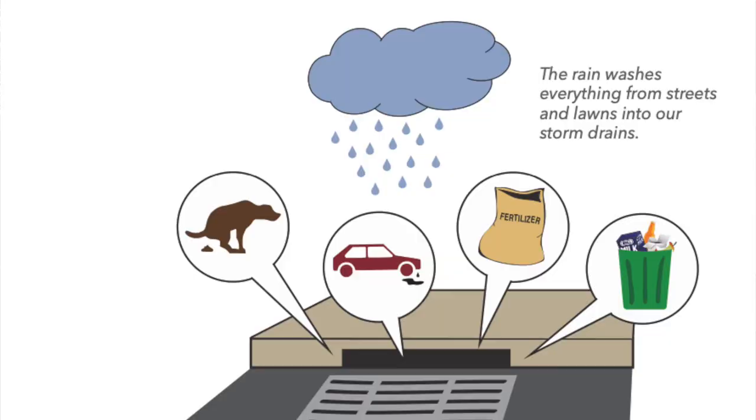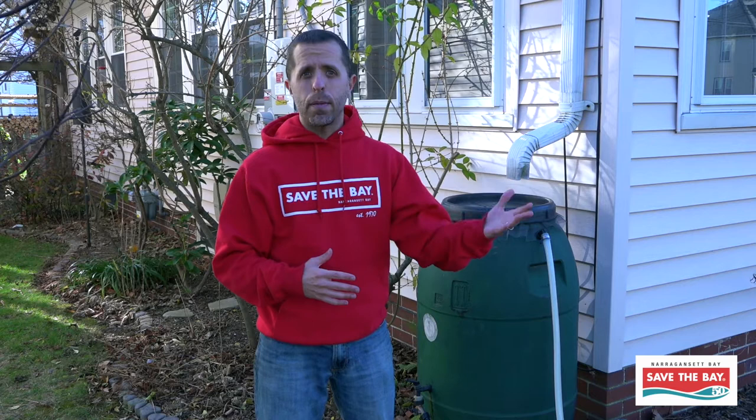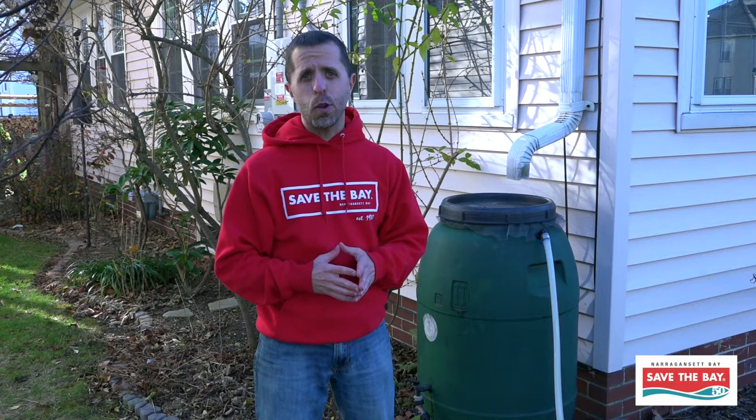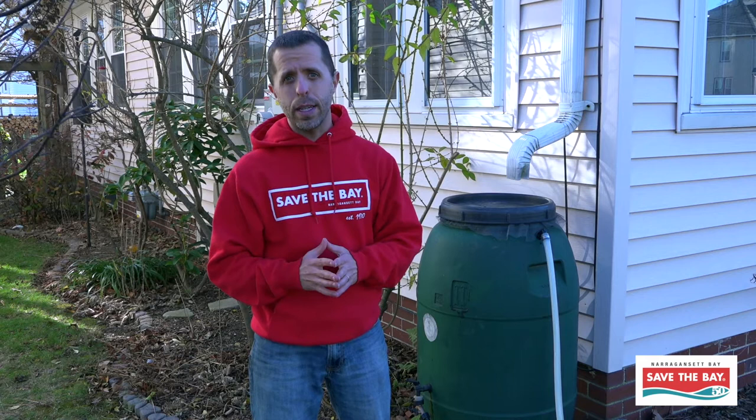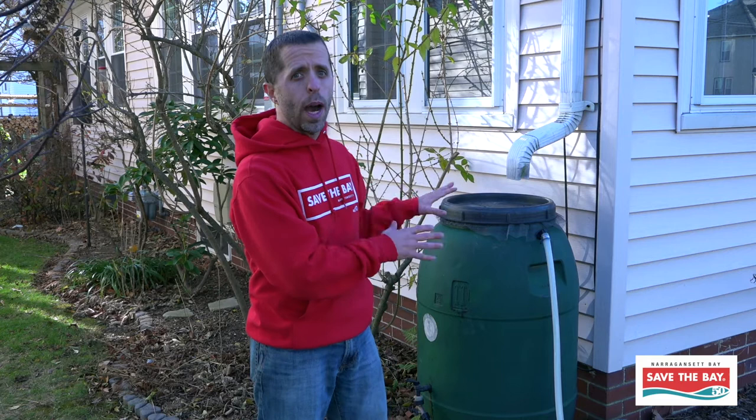But because of human development, that rain falls on roofs, it falls on parking lots, it falls on roads, and it gets swept much more quickly into the bay, and it carries with it all the pollution that it finds along the way. So if there's trash and debris on the road, that gets swept into the bay. If there's oil and grease on the road, that'll get swept into the bay. Much of our storm water does not get treated and does not go to a wastewater treatment plant. In most places in the watershed, it finds its way directly into our streams and rivers and into Narragansett Bay. That's why rain barrels and rain gardens are so important.